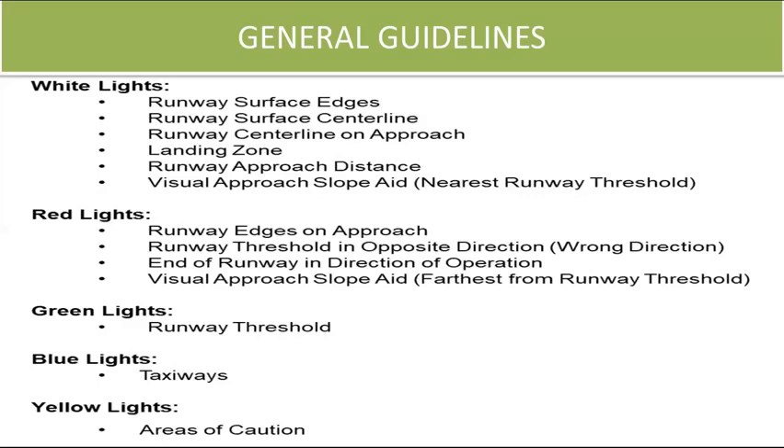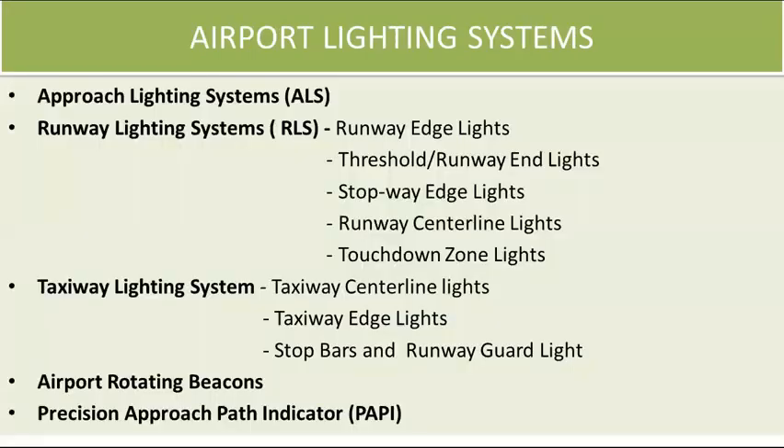It may sound complicated; however, pilots quickly become familiar with this colorful light system with every night landing they execute. Airport lighting systems consist of lights such as approach lighting system, runway lighting system, taxiway lighting system, airport rotating beacons, and precision approach path indicator lighting systems.